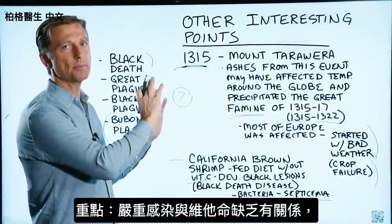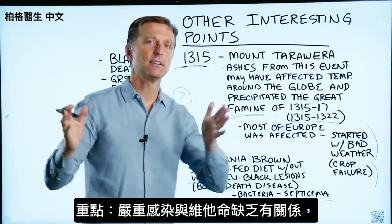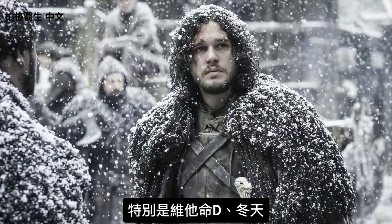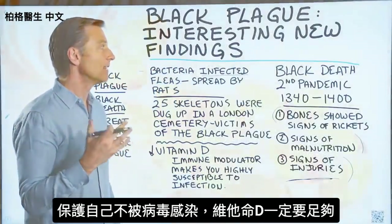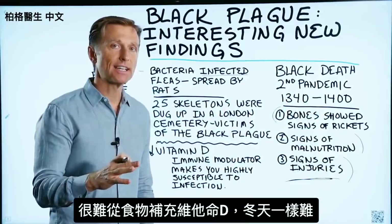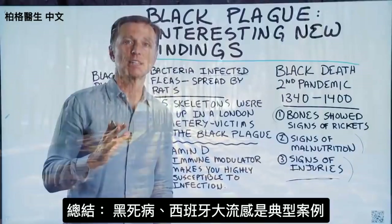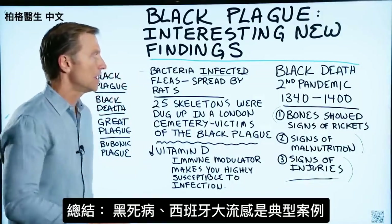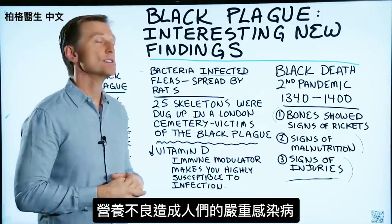The reason I wanted to bring up this whole point is to show you the relationship between severe infections and vitamin deficiencies, especially vitamin D, especially during the winter months. To protect yourself against viruses, you really want to make sure you get enough vitamin D. It's very difficult to get it from food, and it's equally difficult to get it during the winter months, so you're going to have to take it in supplement form. The Black Plague and the Spanish flu are perfect examples of how a nutritional deficiency could potentially set you up for a serious infection.